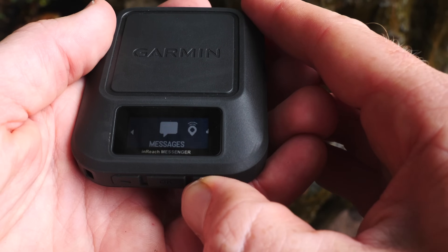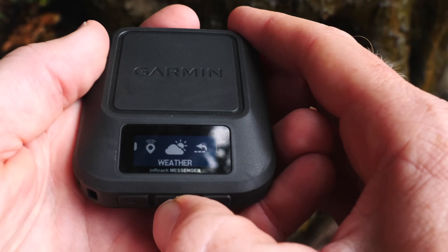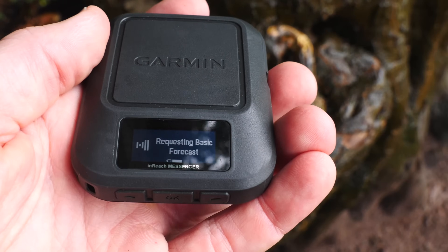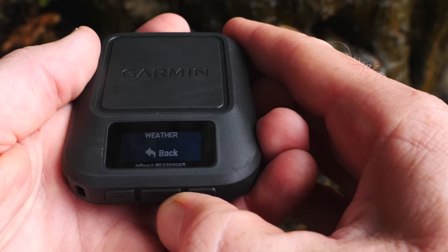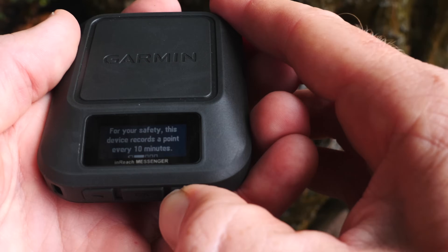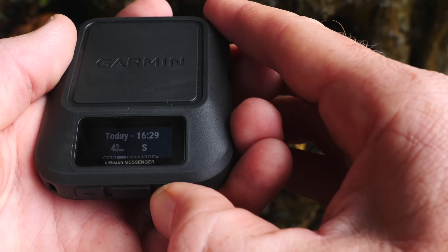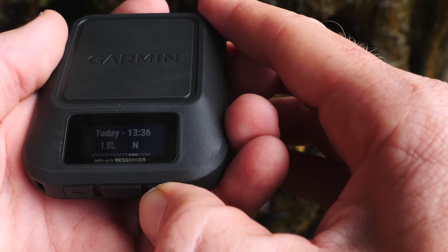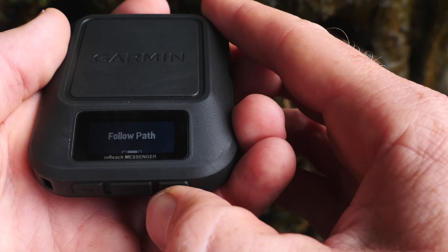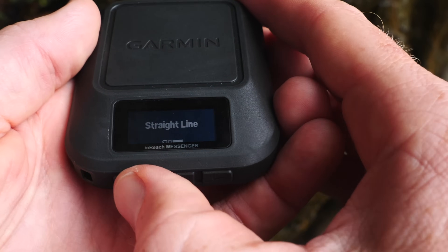In tracking, you can see the last tracking point. In weather, you can request a basic or more advanced forecast depending on your service plan. With trackback, it gets you back to your starting point — it's only recording a point every 10 minutes, so it's not super frequent, but it'll get you back to where you started. You can choose a tracking point by time and distance, then follow the path you took or go in a straight line.